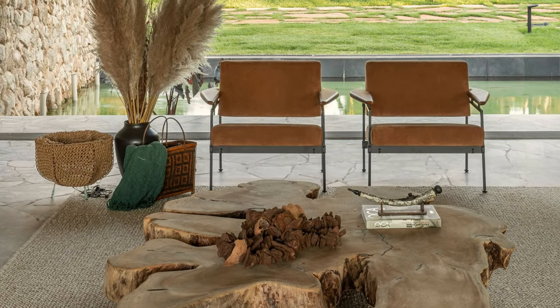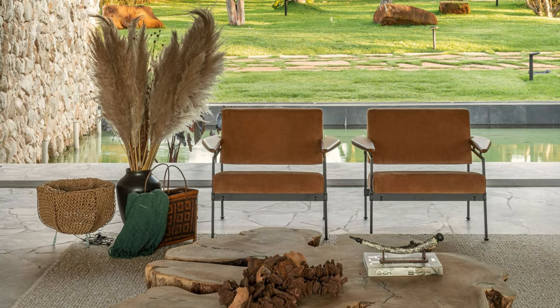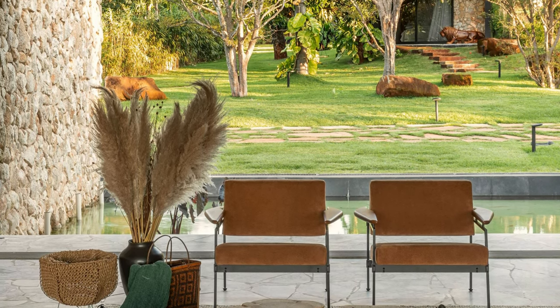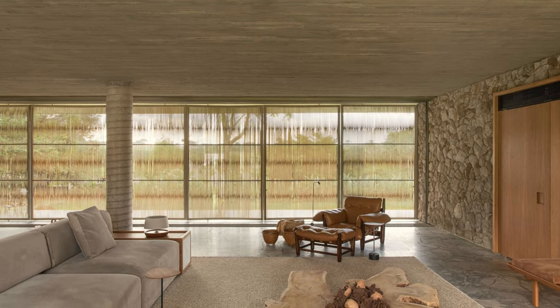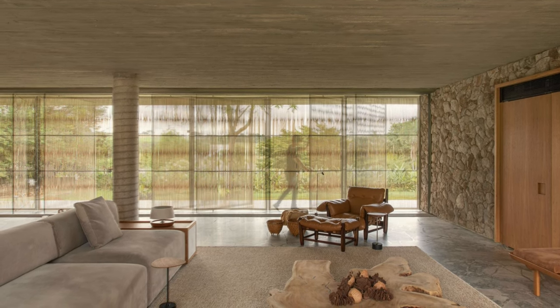As one crosses the walkway, the glass doors open completely, and the large living room integrates with the water mirror and the lake, providing a sensation of continuity and flow between the interior and exterior of the house. The open space towards the front and back of the property brings nature inside in an intense and imposing way.